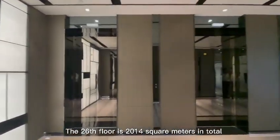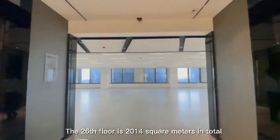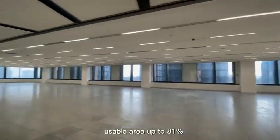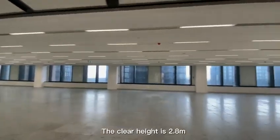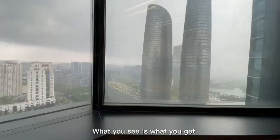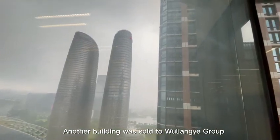The 26th floor is 2,014 square meters in total, with a usable area of up to 81%. The floor height is 4 meters, and the clear height is 2.8 meters. What you see is what you get. Another building was sold to Wuliangye Group.